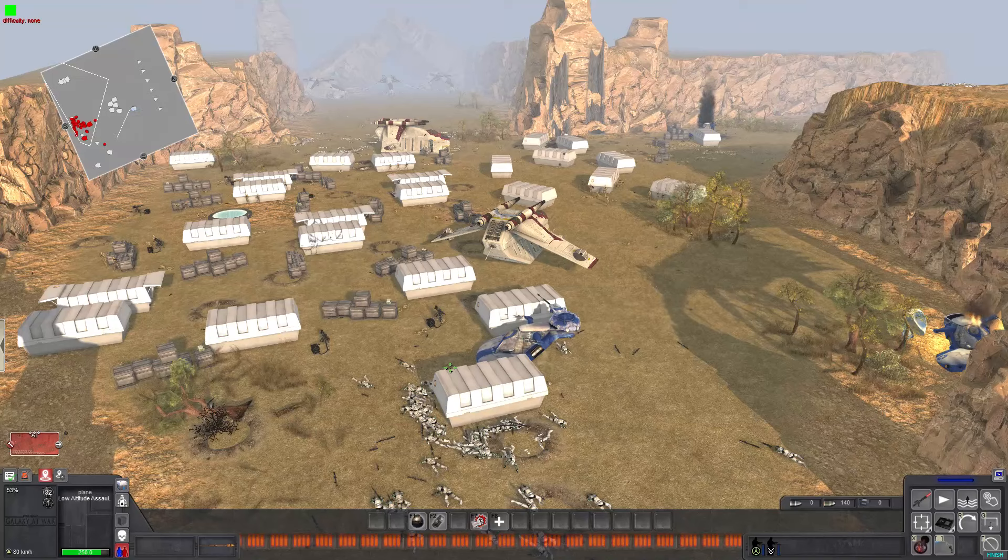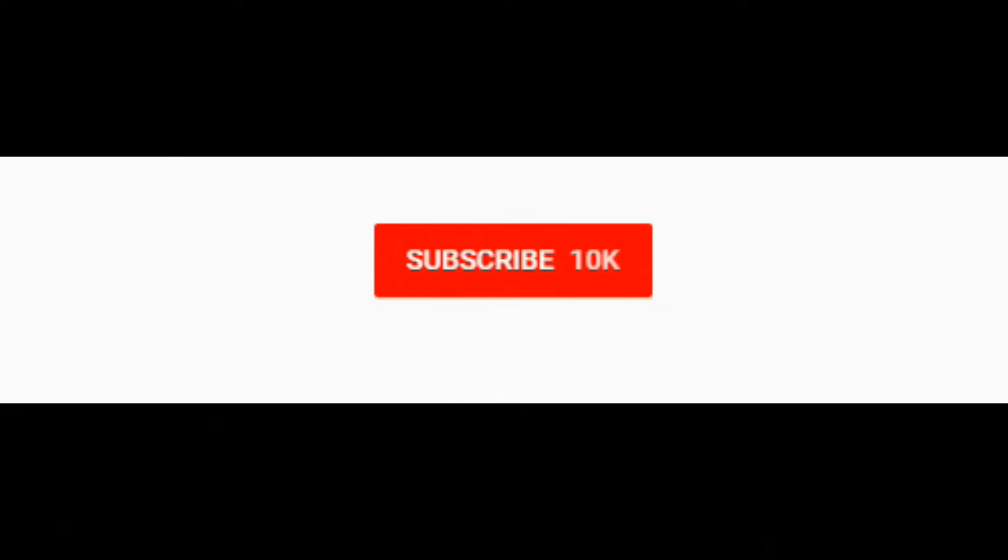Thanks so much for watching. I hope you enjoyed. Please be sure to hit that like button, subscribe if you haven't already, and comment down below. I'll see you on the next one. Peace! Be sure to click that subscribe button for more content and hit the notification bell if you'd like to be alerted whenever I live stream or upload. Thanks so much.